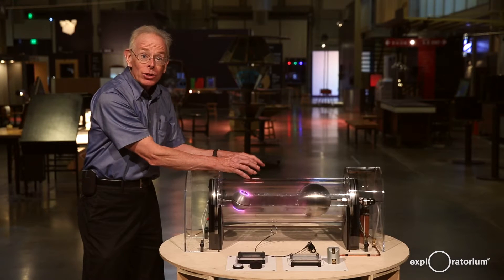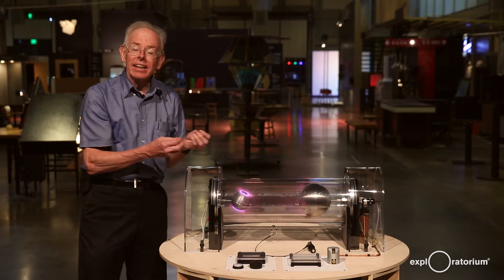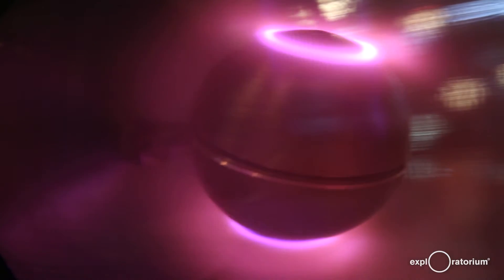As those charges come towards the earth globe over here — which is a magnet — they're directed to the north and south polar regions, where they make a glowing oval called the auroral oval.